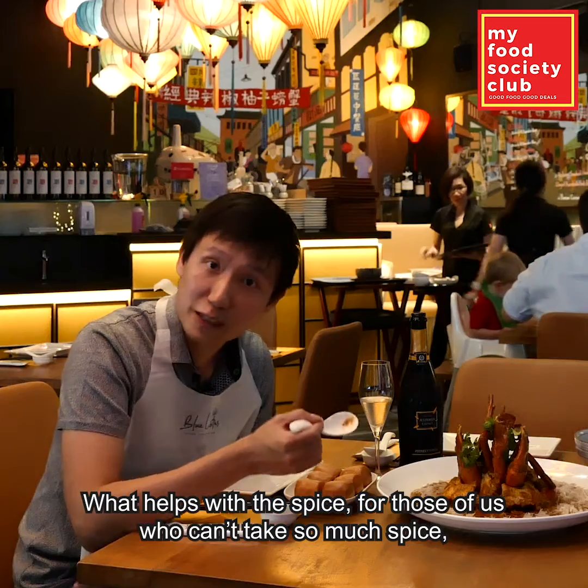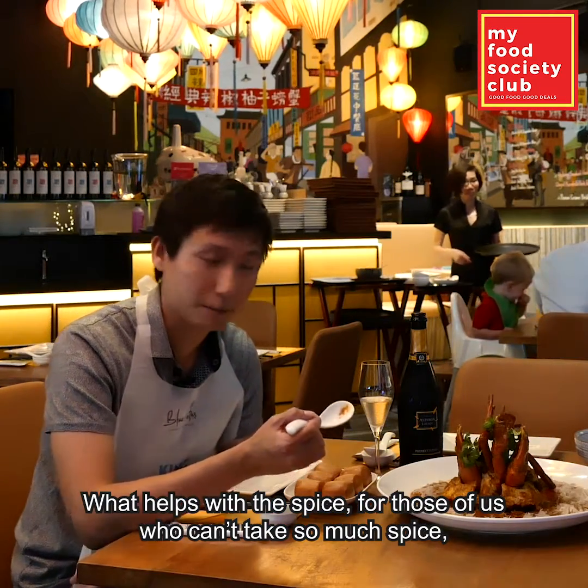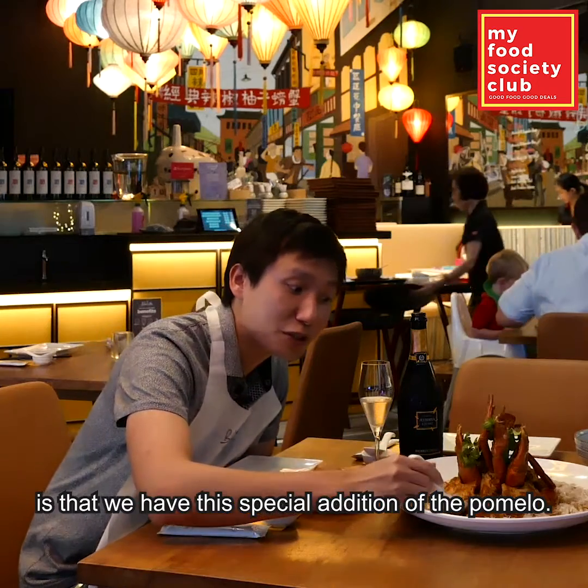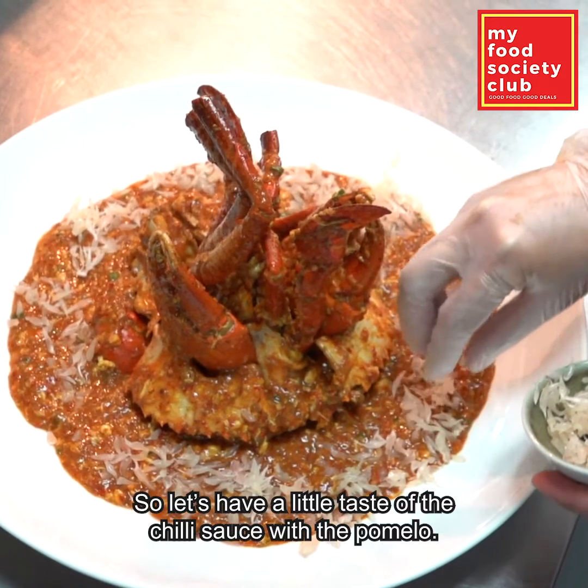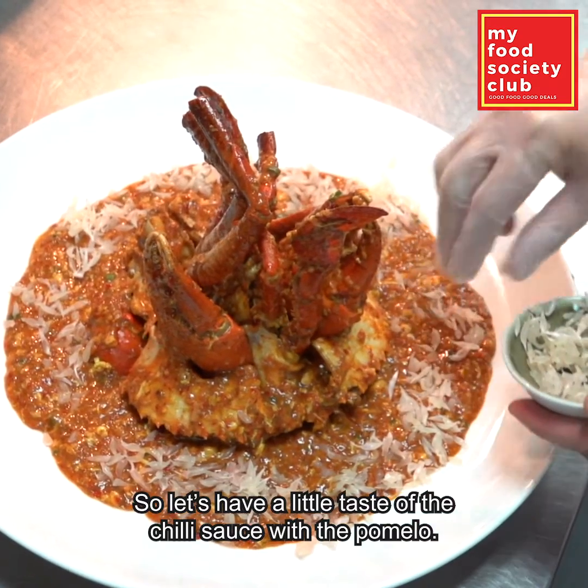What helps with the spice, for those of us who can't take so much spice, is that we have this special edition of the pomelo. So let's have a little taste of the chili sauce with the pomelo. Yeah, with the juicy pomelo bits bursting through the spicy sauce, it really acts as a tranquilizer and we have a blend of salty and sweet in the flavor.